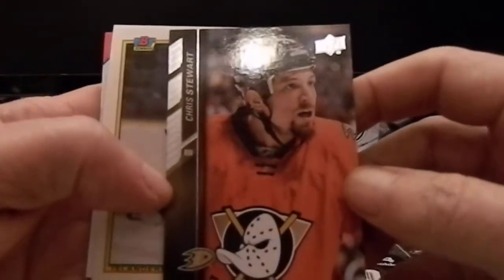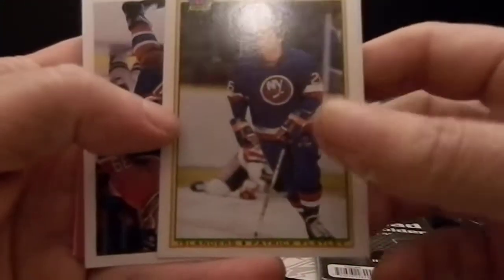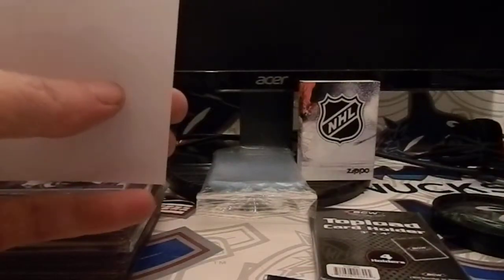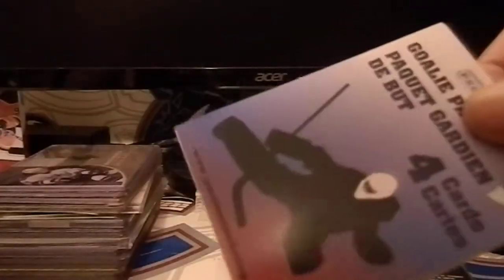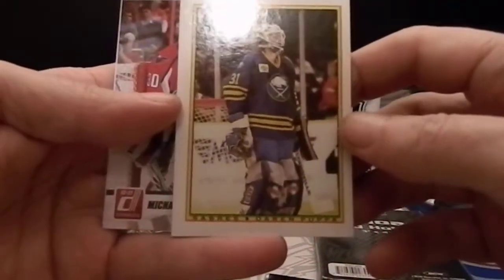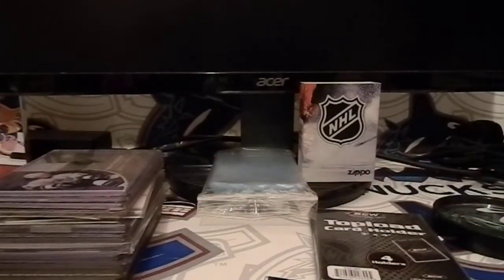First we'll do the thousand point club. We have Chris Stewart, Patrick Flatwick — wow, not the names I was expecting in here — Brian Scrudlin, and a Theo. That's just the base card, looks like a subset. And the goalie pack: we have Jose Theodore, Ben Bishop, Darren Poper, and Michael Neuvirth. And then a card telling me what it is.